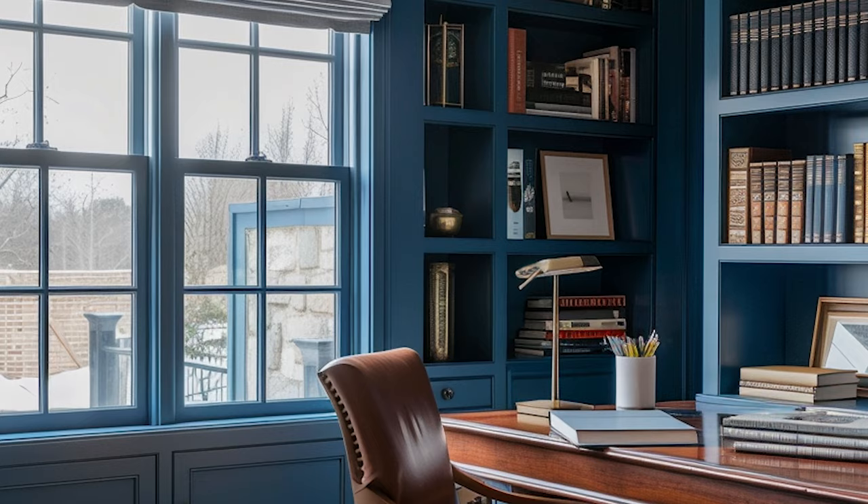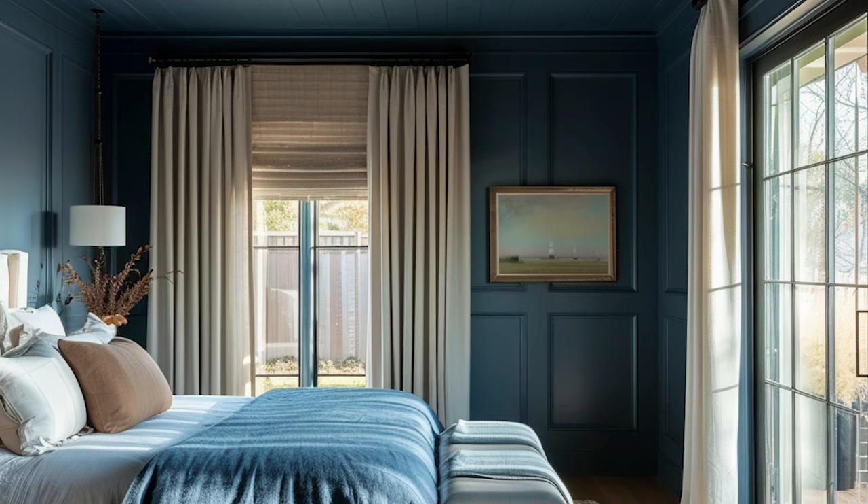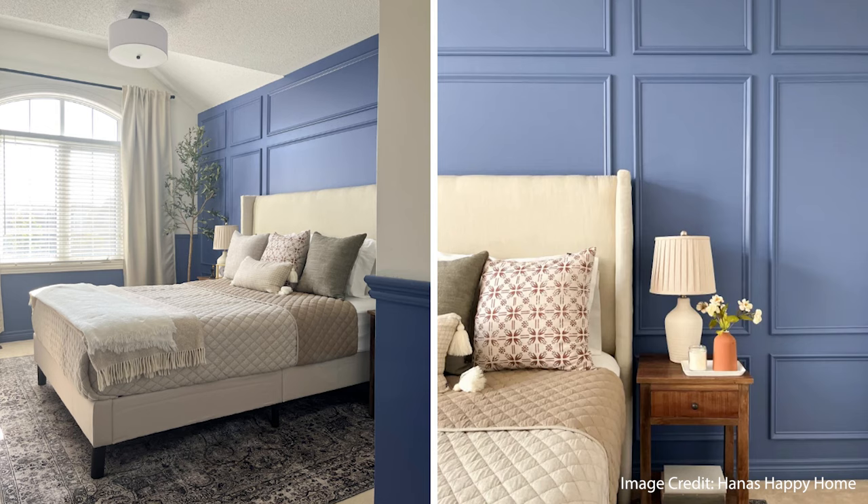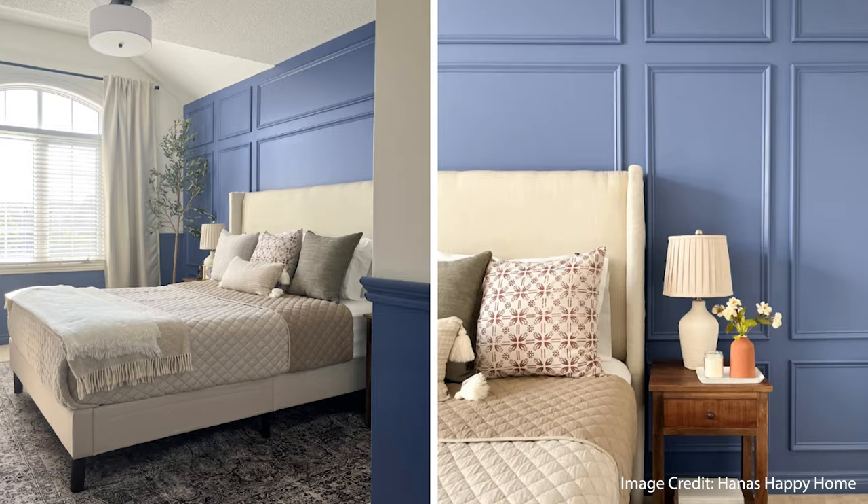Along with burgundies and plums, we're also going to see blue as a huge color this year. Both Sherwin-Williams and Benjamin Moore announced their color of the year and they both picked blue tones, although on opposite ends of the spectrum — Sherwin-Williams went with a very light soft blue and Benjamin Moore went with a really deep, rich jewel tone blue. I used Blue Nova in a bedroom makeover I did and it is so beautiful. These blues are going to be really fresh for the next few years.